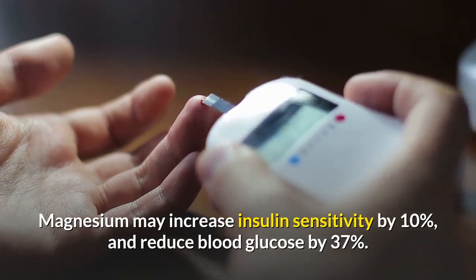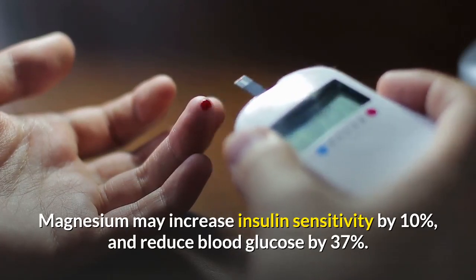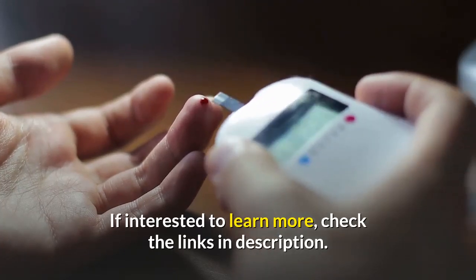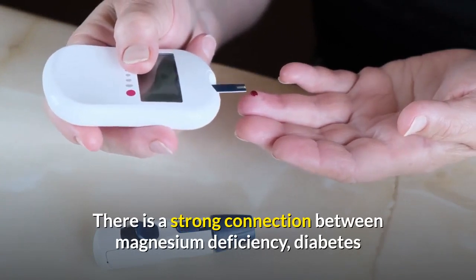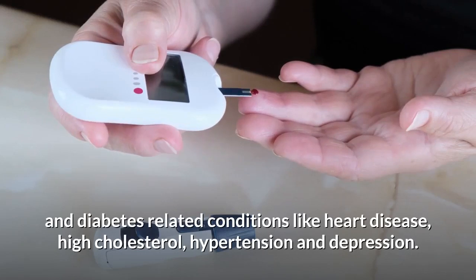Magnesium may increase insulin sensitivity by 10% and reduce blood glucose by 37%. If interested to learn more, check the links in the description. There is a strong connection between magnesium deficiency, diabetes, and diabetes-related conditions like heart disease, high cholesterol, hypertension, and depression.